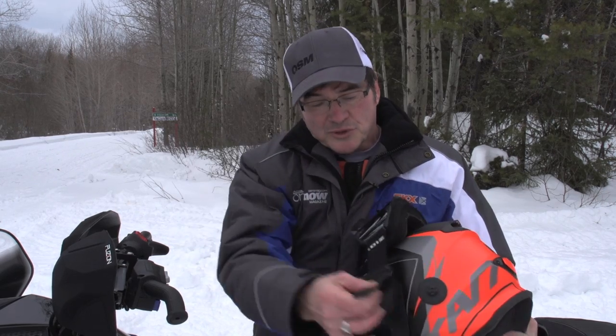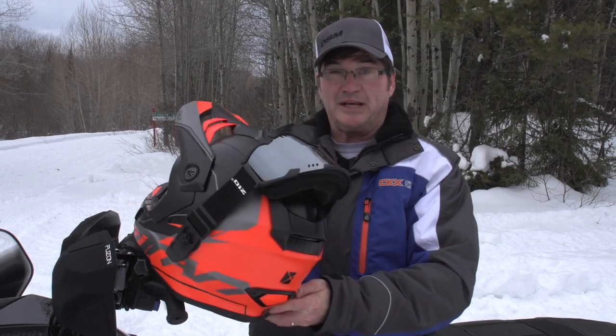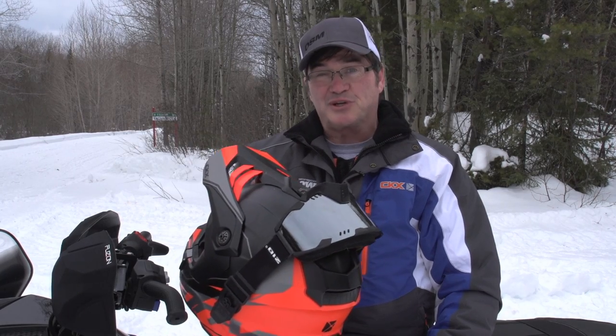Another nice feature is the way the goggles go right over the top of the helmet, keeping them dry and snow-free. There's nothing worse than hanging up your helmet with goggles flopping full of snow, and then having ice in your eyes when you're trying to drive away.